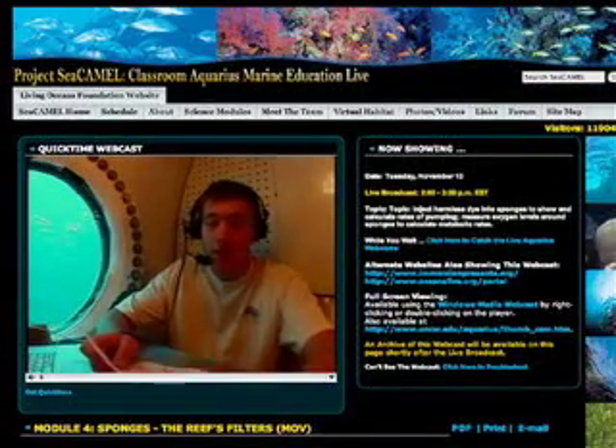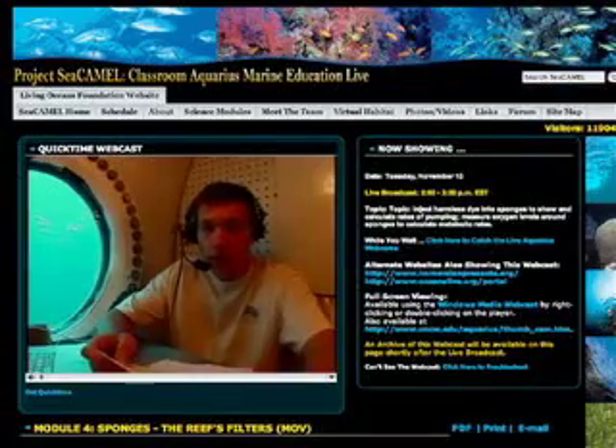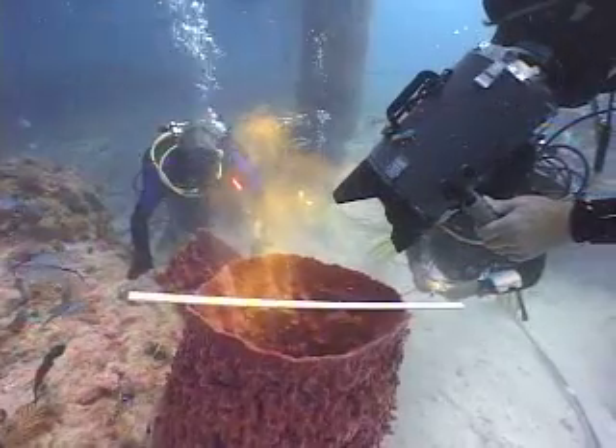We have some questions from the Ask an Aquanaut section of the website. If there are so many species of sponges, how do scientists actually go about classifying these and trying to put them into some sort of order?